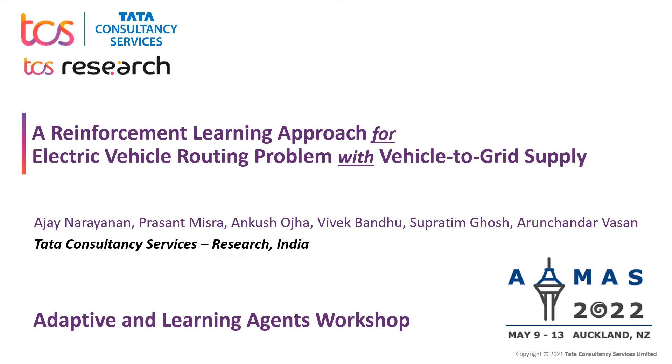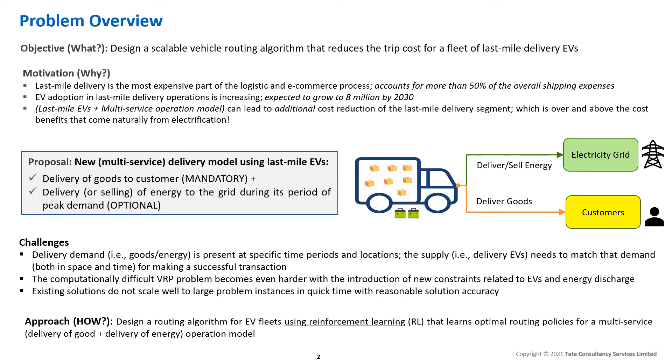Greetings to everyone listening to this talk. Today, we are here to present our recent work on utilizing reinforcement learning to solve the problem of electric vehicle routing with optional vehicle-to-grid supply. Before we get into the technicalities of the algorithms used in solving this problem, I would like to briefly talk about the problem setting itself.